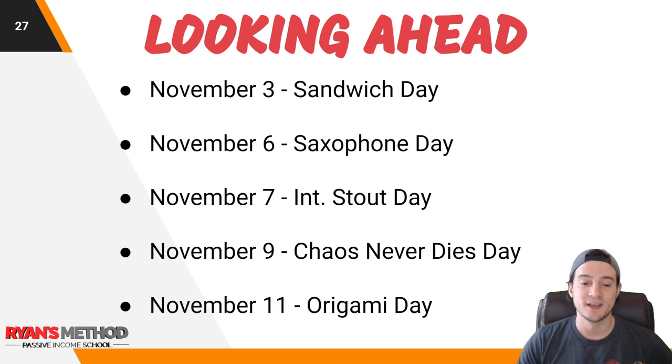Looking ahead at upcoming national days: November 3rd is Sandwich Day, November 6th is Saxophone Day, November 7th is International Stout Day, November 9th is Chaos Never Dies Day, and November 11th is Origami Day.